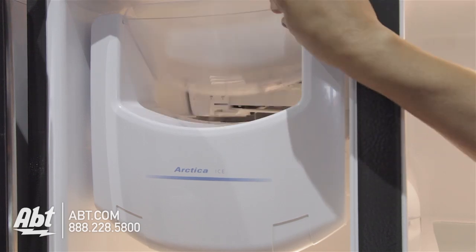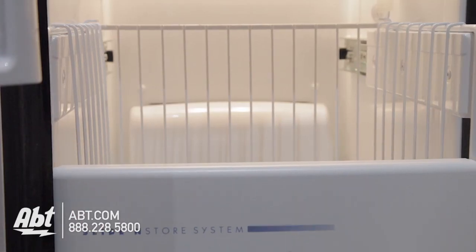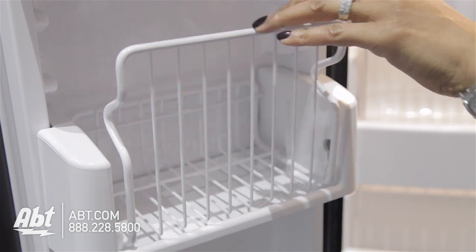In the freezer is the ice maker, ice storage, three metal shelves, and three slide-out freezer bins. There's also one stationary storage bin and two tilting storage bins on the door.